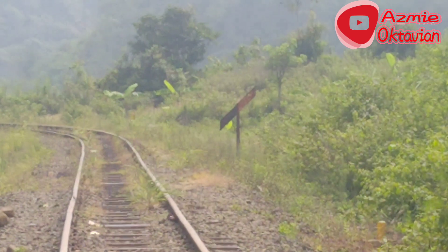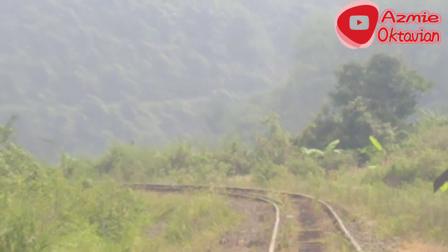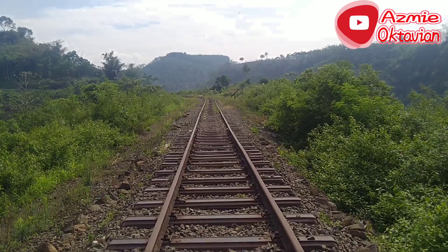Terlihat di sebelah sana ada semboyan. Saya nggak tahu semboyan berapanya, udah lama sih. Yang warna putih ke atas itu artinya nanjak. Kalau misalkan putihnya nggak ke atas atau ke bawah, itu berarti jalannya datar. Kalau putihnya ke bawah, berarti jalurnya turun.